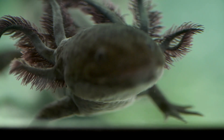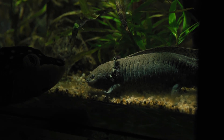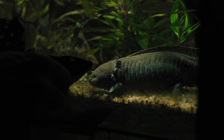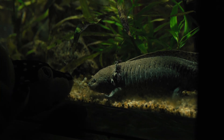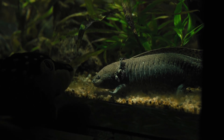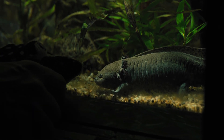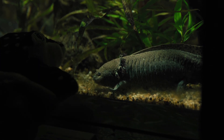Sadly, axolotls are critically endangered in the wild. They are only found in the lakes near Mexico City, where their habitat is being threatened by pollution, invasive species, and the expansion of the city. Efforts are being made to protect the remaining axolotl populations and to breed them in captivity, but their numbers continue to decline. Axolotls are also popular in scientific research and are often studied in labs, where they help scientists learn more about regeneration, genetics, and development.